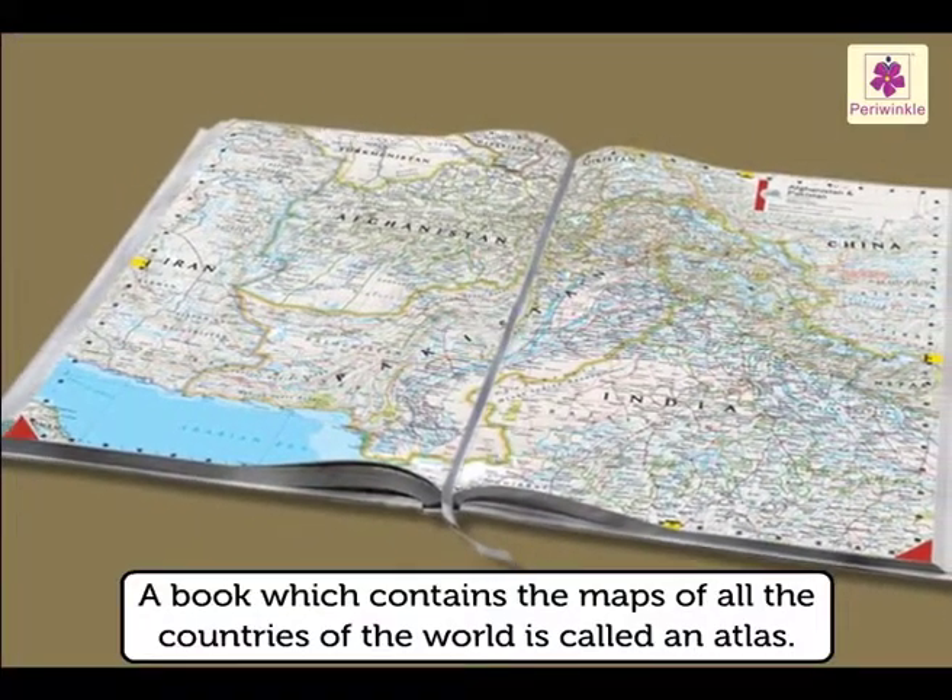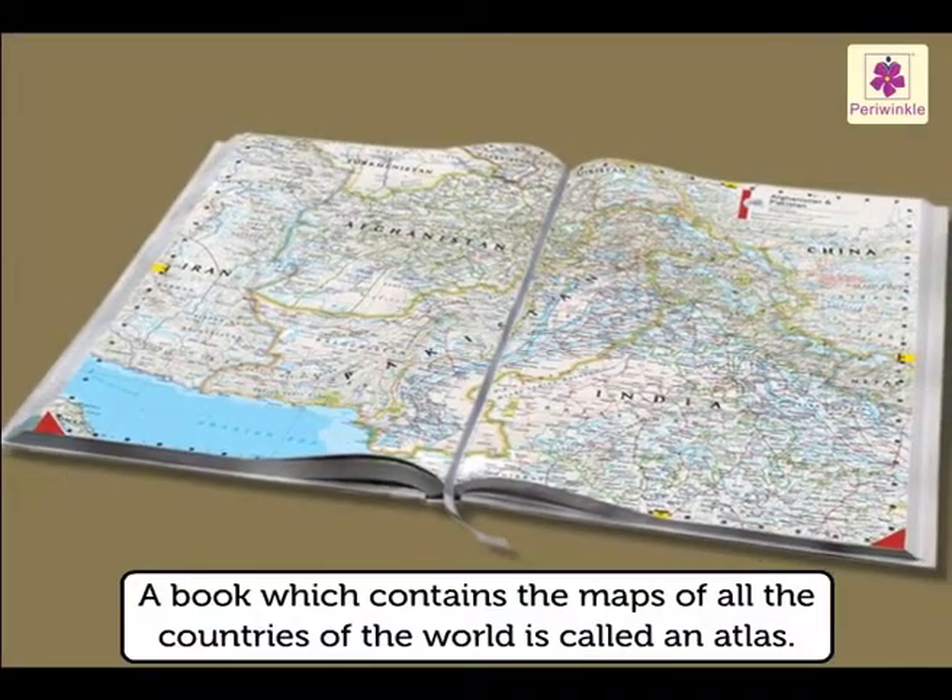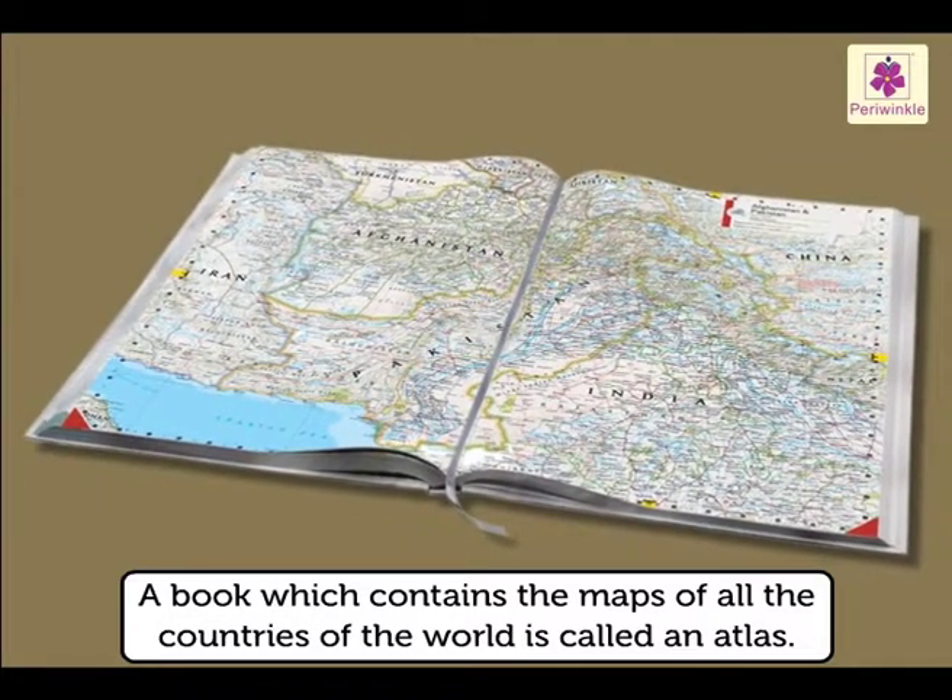A book which contains the maps of all the countries of the world is called an atlas.